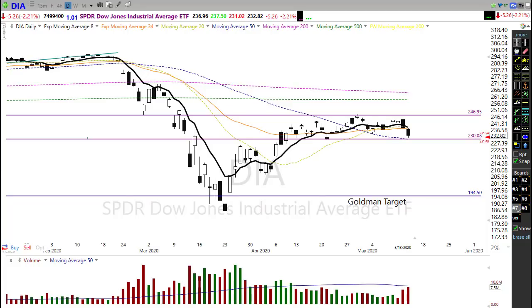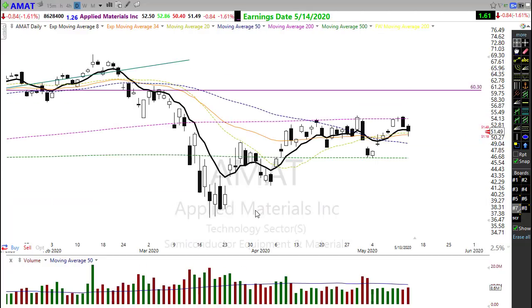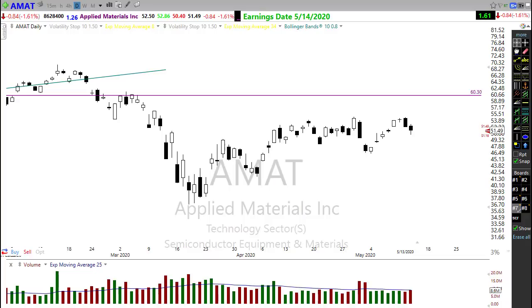On the earnings calendar today we have about 300 companies reporting — our biggest day this week — though many are small-cap and not particularly notable as we wind down earnings season. However, AMAT is one of our most notable reports to pay attention to. Looking at this chart, we've got a decent trend going, pushing a resistance level. If we get a good report, the possibility of breaking to the upside is strong. If it reports poorly, that trend could break. Keep an eye on AMAT.